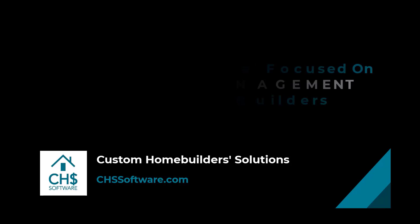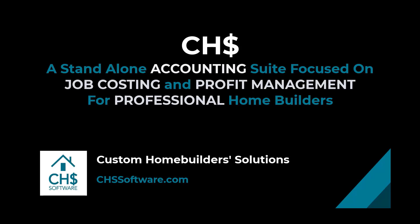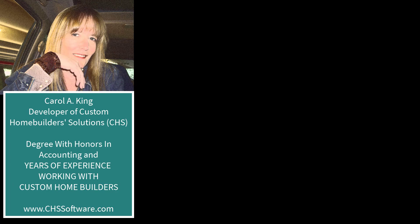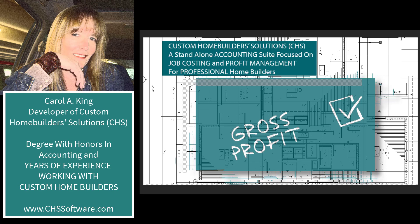Welcome to Custom Home Builder Solutions, a web-based software also known as ZHS. Hi, I am Carol King, the developer of Custom Home Builder Solutions software, also known as ZHS.